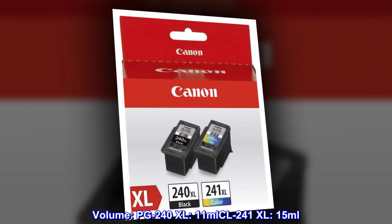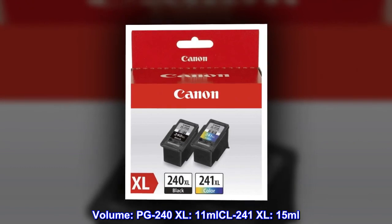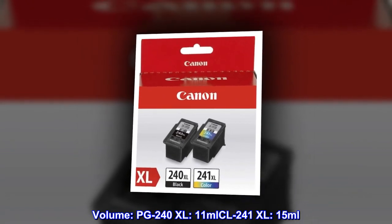Volume. PG-240XL: 11ml. CL-241XL: 15ml. Yield Type: High.